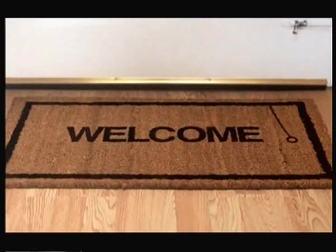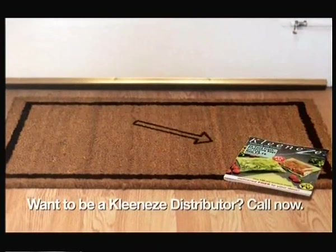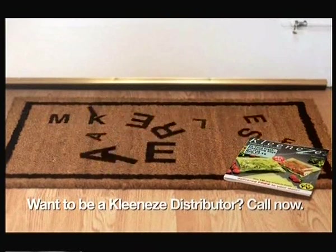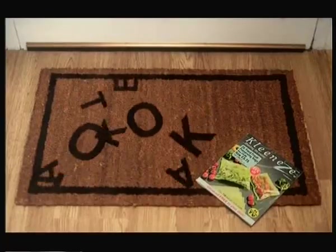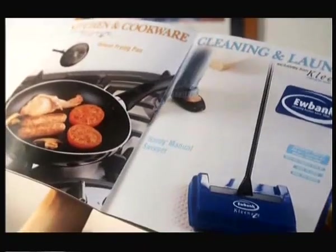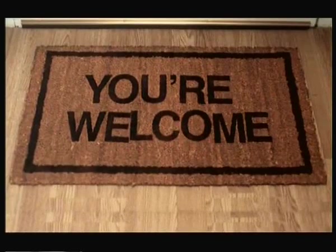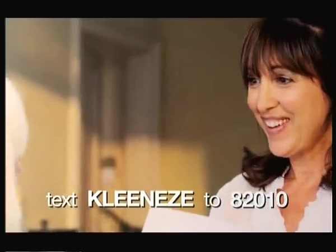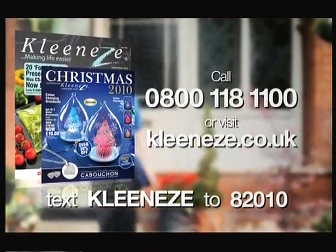Welcome to a little advert about bright ideas. This CleanEasy catalogue's packed full of products that make life easier. Go on, take a look. There's kitchen and cookware, cleaning and laundry, health and beauty, even Christmas. You're welcome. If you don't already receive a catalogue, text CleanEasy to 82010. CleanEasy. Great products delivered free to your door.